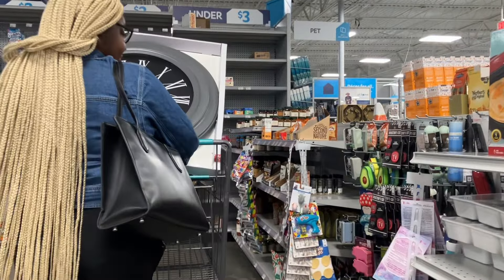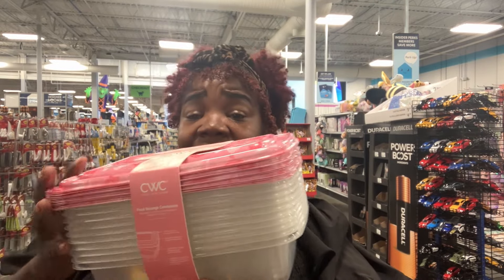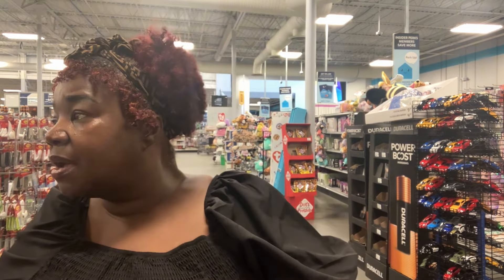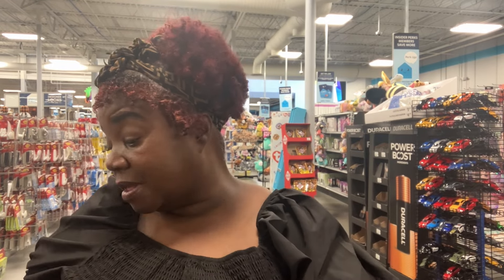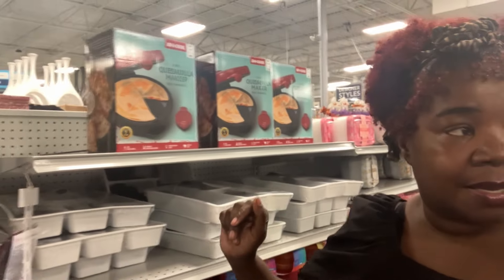These are food storage containers. Oh, quesadilla maker! Look at these storage containers — so super cute. Under $10? I saw $9.99. And you get how many pieces? 10 lids and 10 containers — that's a good deal. Because it's decorative and they have different decorations. Let me show y'all the quesadilla maker — it's right here and it's $29.99 if you want to make some quesadillas.